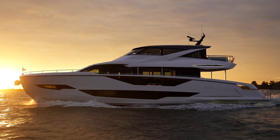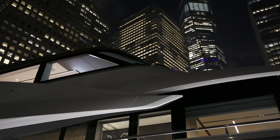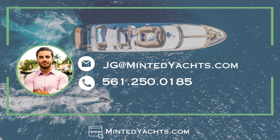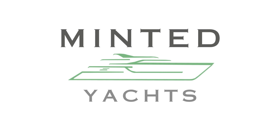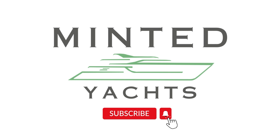If this vision aligns with yours, reach out and let's turn dreams into reality. Thank you for joining me on this tour of the Sunseeker 182 Ocean. If you enjoyed this video and want to see more, don't forget to like, share, and subscribe. Feel free to check out yachtsearchmls.com as well. On behalf of myself, John, and the rest of the team at Minted Yachts, thanks for watching. Until next time, safe cruising.